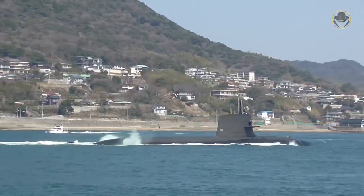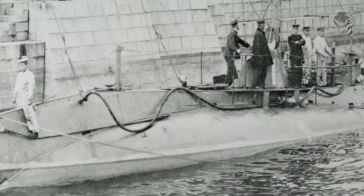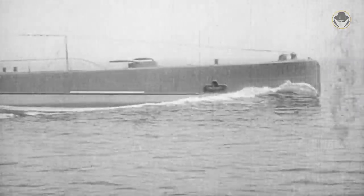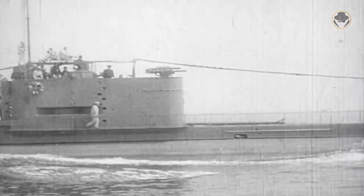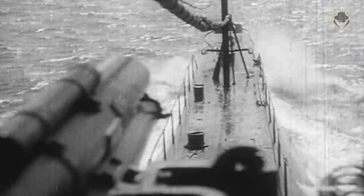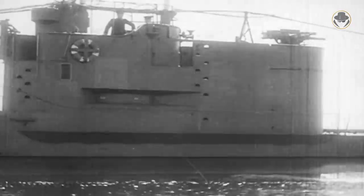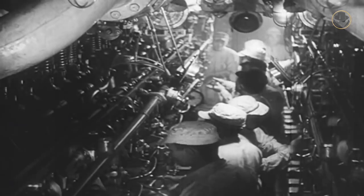Their long-established submarine tradition paved the way for the development of a good submarine like the Soryu-class. Japan acquired its first submarines during the 1904 Russo-Japanese War. Until the Second World War, the Japanese had made important investments in underwater vessels. Their qualities were high, but the Navy had acquired them in an insufficient number. During the war, the Imperial Japanese Navy used its submarines against the surface combatants of the US Navy, not for commerce raiding. So Japanese submarine operations were not as bright as the German and US ones. Still, Japanese submarines managed to sink three carriers as well as some destroyers and cruisers.